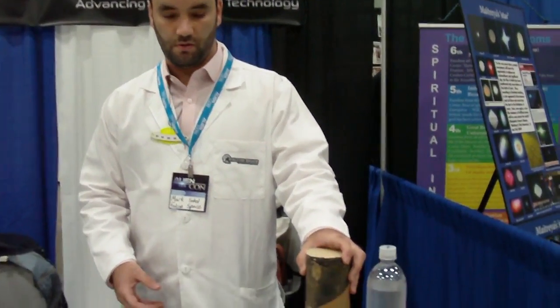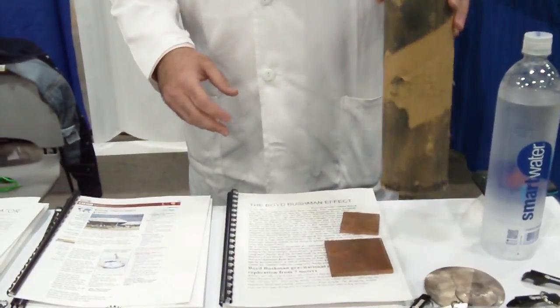We'll start with the Boyd Bushman effect. For anyone who understands these theories, we have a keychain bottle opener — next time you drink a beer you can think about what we've learned at AlienCon. This is the 'bunk pile' — the Boyd Bushman effect was one of the easiest, cheapest experiments to try. It basically claims that if you have two magnets in opposition, they will fall slower than the speed of gravity.